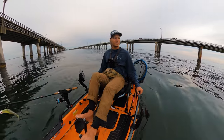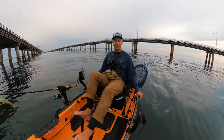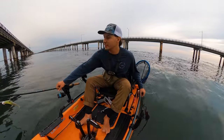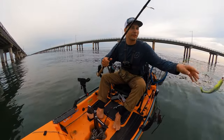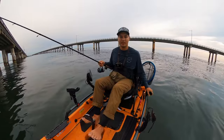Alright, well we just got to where we want to start fishing at the pilings here, and we're just going to start slow jigging these pilings. I think Grant and I are going to leapfrog from each set of pilings to the next, see if we can get into anything.